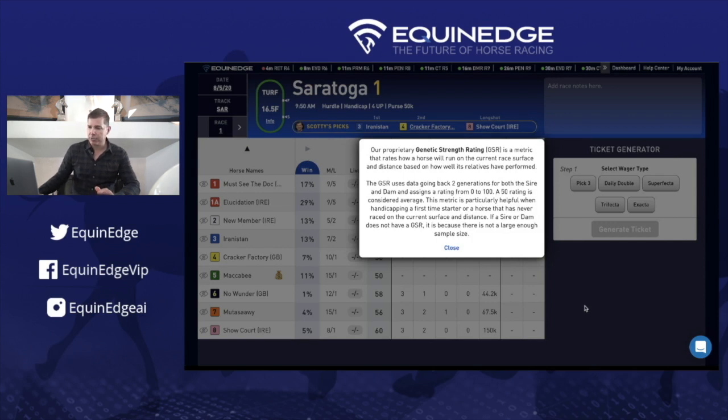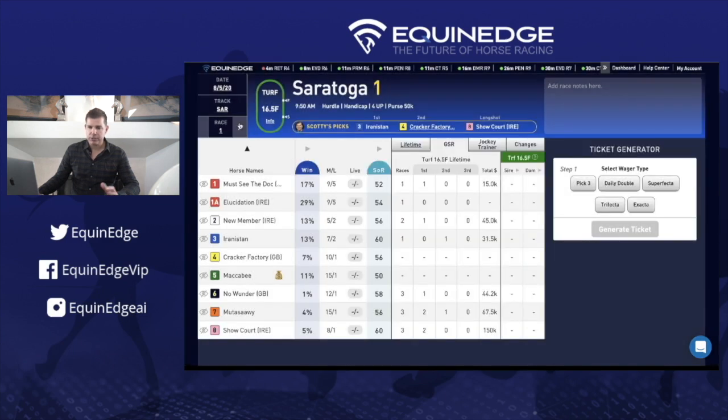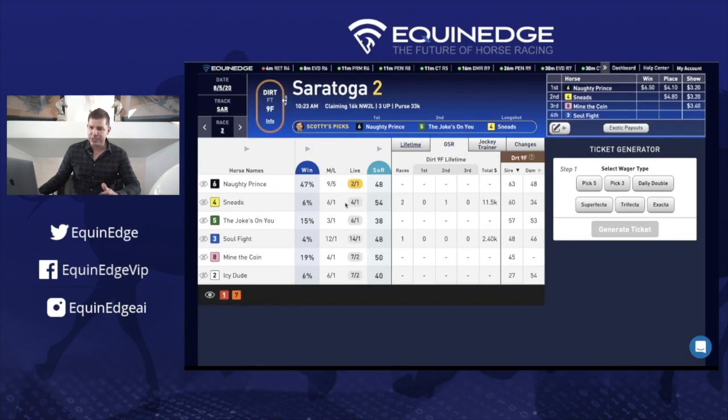Let's take a look at an example here at Saratoga in race number two — this was about a week ago on August 5th. You can see the six horse wins with a top win percentage of 47 percent. The GSR numbers go from one to 100, with 100 being best. On the sire side, the six horse has a 63, and the dam is a 48. The four horse shows a 60 on the sire and a 34 on the dam. These two horses came in first and second and happen to be the tops on the sire's side.